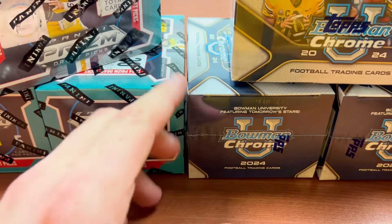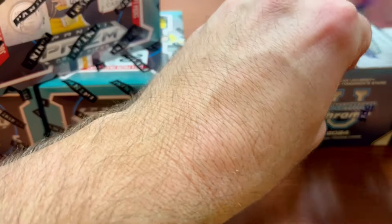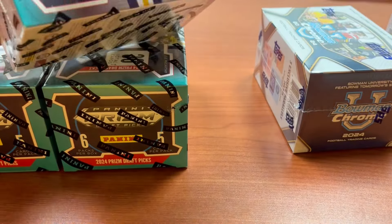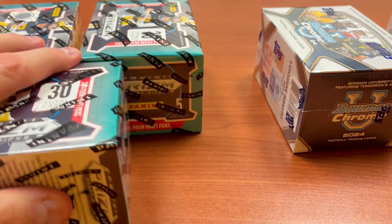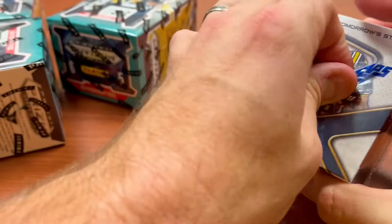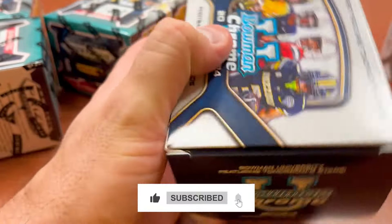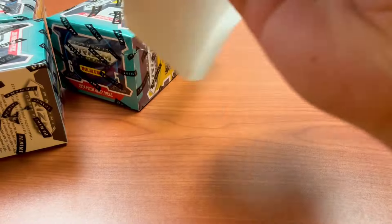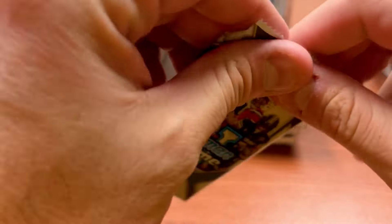I do think the Prism Draft is going to have the better chase in Mr. Arch Manning, as well as Jalen Milrow. But there are also some guys that you can find in Bowman University as well. So I'll start with a box of Bowman University, and then we'll jump and go back and forth and see how we do.